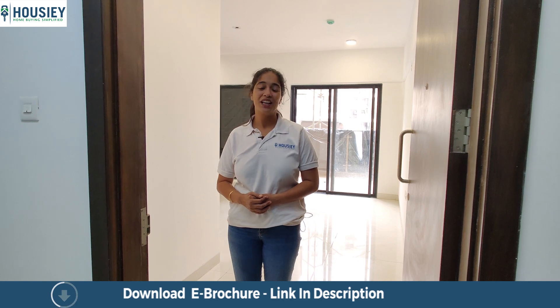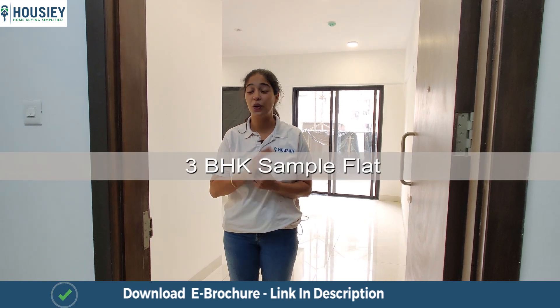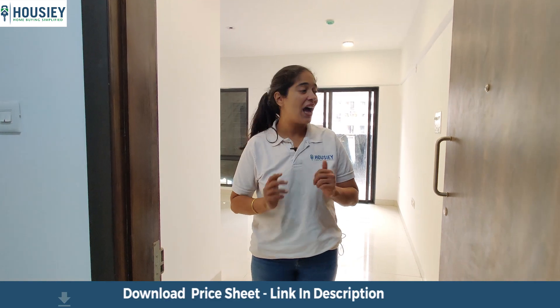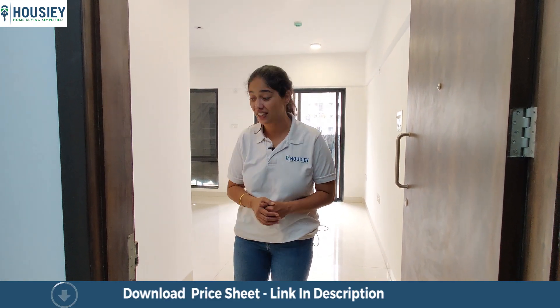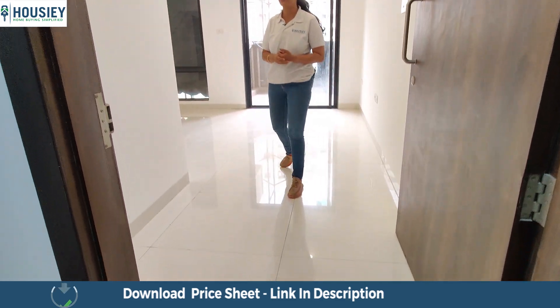Hello and welcome to Howzee. Today we are here at Amit's Bloomfield, the only 21 storey towers in Ambegao, and I'm going to take you into their 3BHK apartment which is 1100 square feet. So come on inside and check out this house with me.